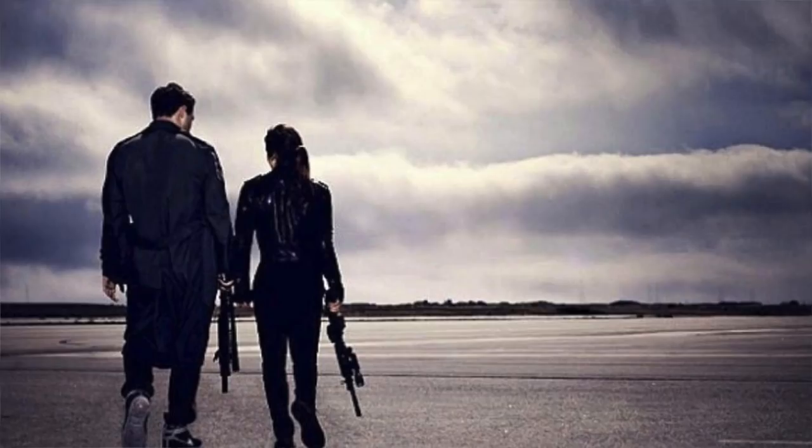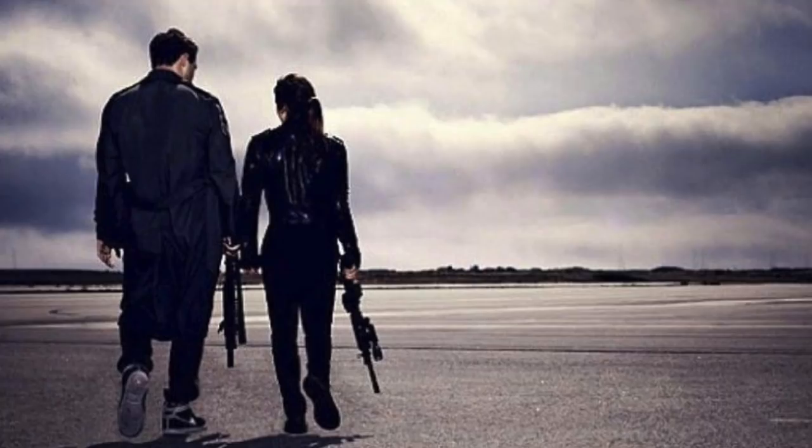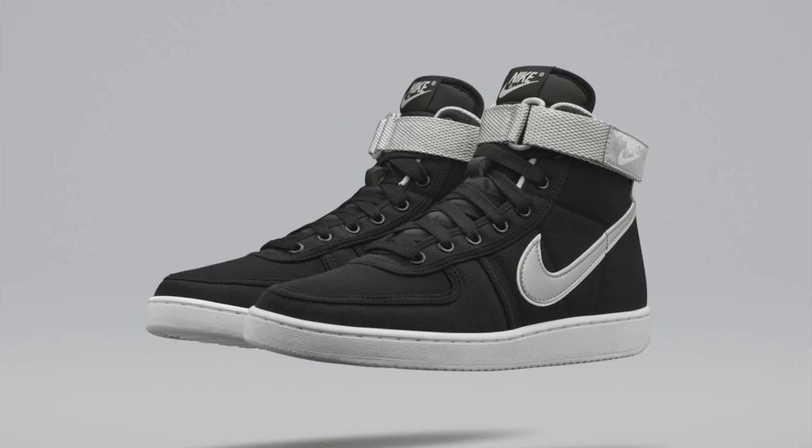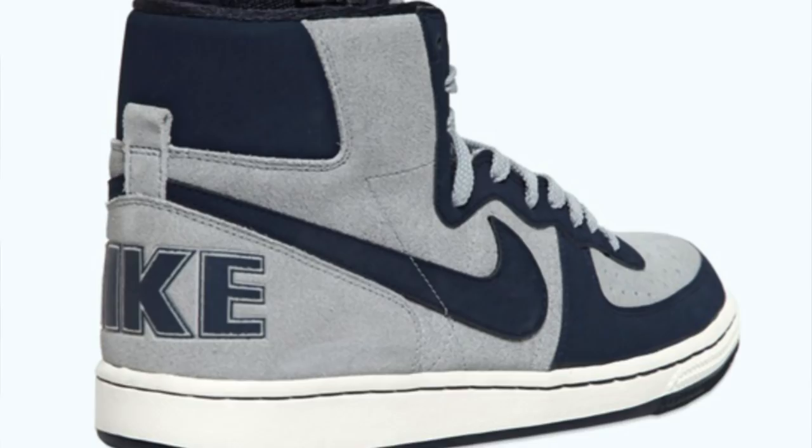Another fun fact: the Terminator Genisys movie in 2015 actually helped spawn the retro of the Nike Vandal that same year, since they needed spare pairs for the movie. They actually reached out to Nike to recreate the shoe. Also noteworthy, Nike actually had a sneaker called the Nike Terminator that was released in 1985 with no relation to the movie.